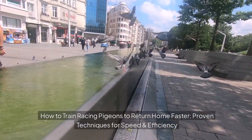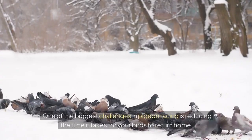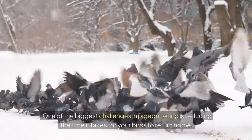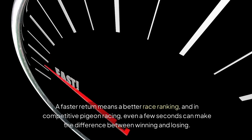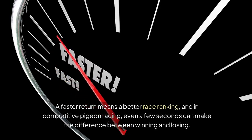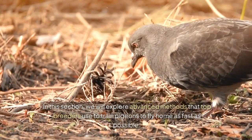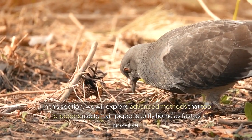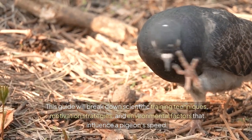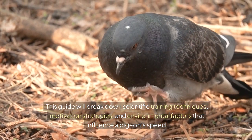How to Train Racing Pigeons to Return Home Faster: Proven Techniques for Speed and Efficiency. One of the biggest challenges in pigeon racing is reducing the time it takes for your birds to return home. A faster return means a better race ranking, and in competitive pigeon racing, even a few seconds can make the difference between winning and losing. We will explore advanced methods that top breeders use, breaking down scientific training techniques, motivation strategies, and environmental factors that influence a pigeon's speed.